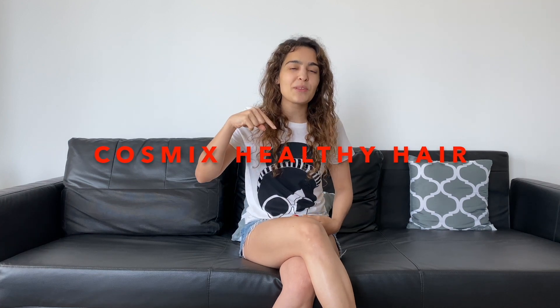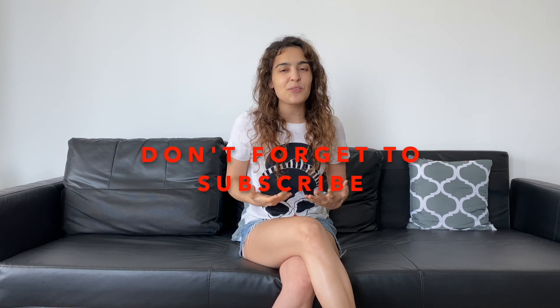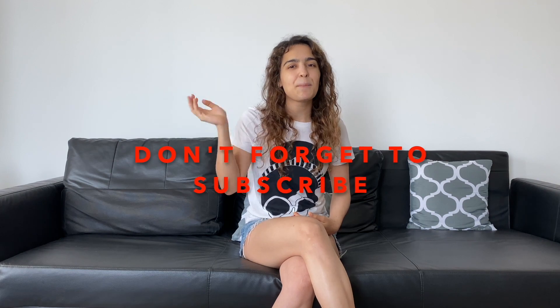If you have any questions, please let me know in the comments, and if you like my content, don't forget to tap the subscribe button. Bye!